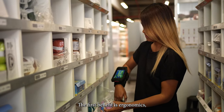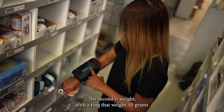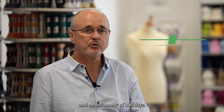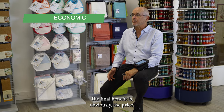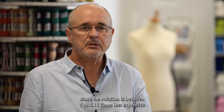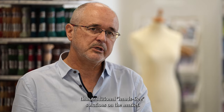The first benefit is ergonomics, since we have a very simple and compact device. The second is weight, with a ring that weighs 10 grams and an autonomy of 300 days. The final benefit is, obviously, the price, since the solution is between 5 and 10 times less expensive than traditional hands-free solutions on the market.